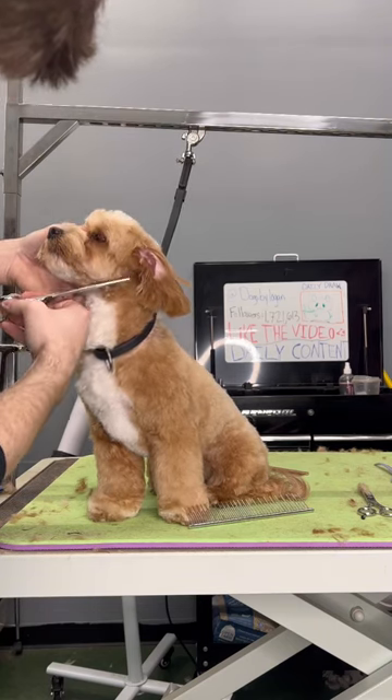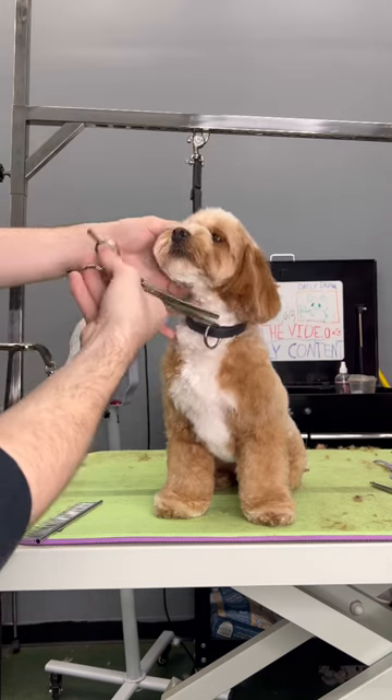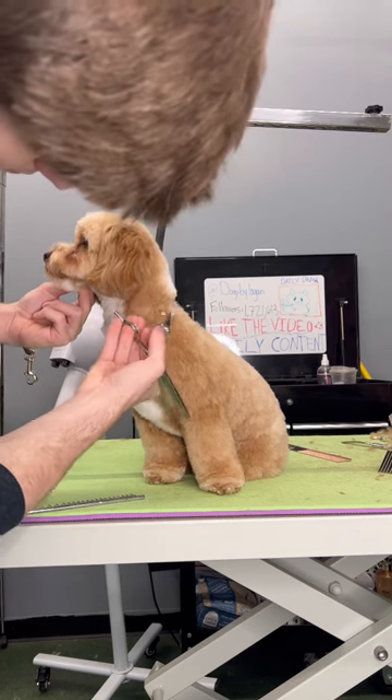However, there was this one time where the client was like, oh my god, I'm so sorry, I cut the dog's hair at home. And I looked at it and I was like, damn, have you ever thought of being a dog groomer? Because this isn't half bad.